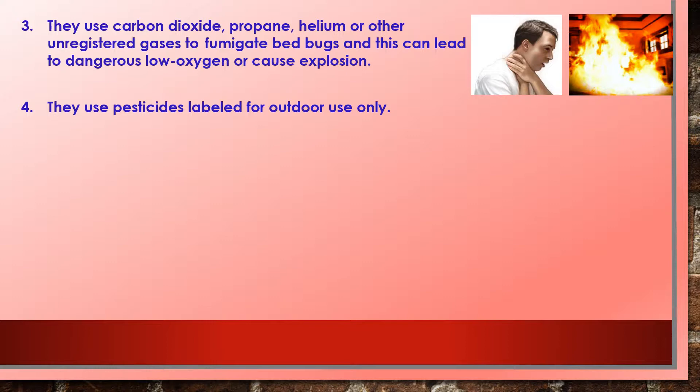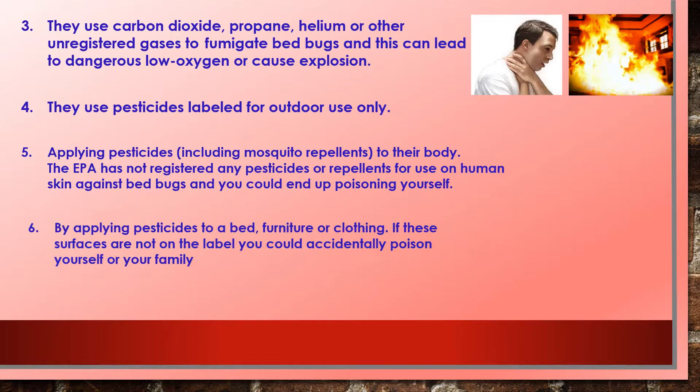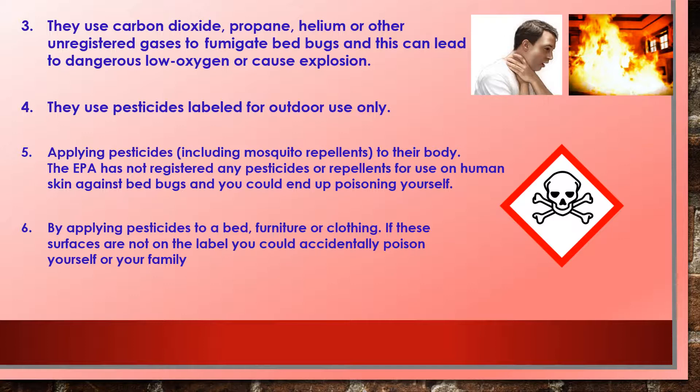Three, they use carbon dioxide, propane, helium, or other unregistered gases to fumigate bed bugs — this can lead to dangerous low oxygen levels or cause explosions. Four, they use pesticides labeled for outdoor use only. Five, they apply pesticides including mosquito repellents to their body. The EPA has not registered any pesticides or repellents for use on human skin against bed bugs and you could end up poisoning yourself. Six, by applying pesticides to a bed, furniture, or clothing — if these surfaces are not on the label, you could accidentally poison yourself or your family.